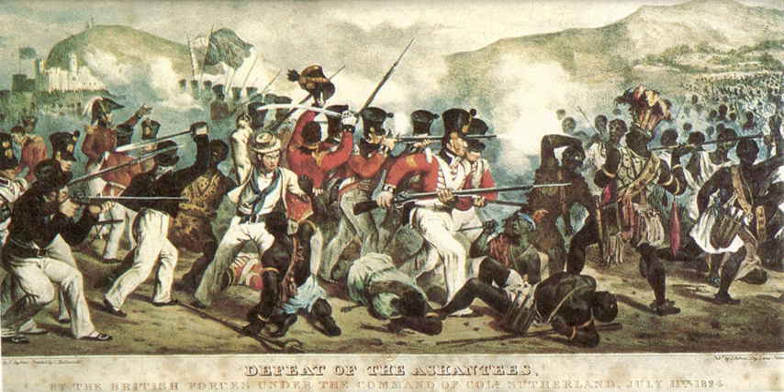Beginning in 1850, the coastal regions increasingly came under control of the governor of the British fortresses, who was assisted by the Executive Council and the Legislative Council. The Executive Council was a small advisory body of European officials that recommended laws and voted taxes, subject to the governor's approval. The Legislative Council included the members of the Executive Council and unofficial members initially chosen from British commercial interests. After 1900 three chiefs and three other Africans were added to the Legislative Council, chosen from the Europeanized communities of Accra, Cape Coast, and Secondi.